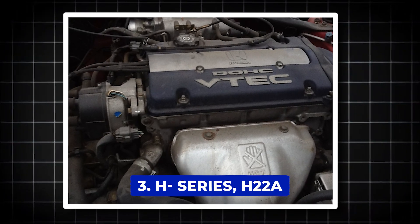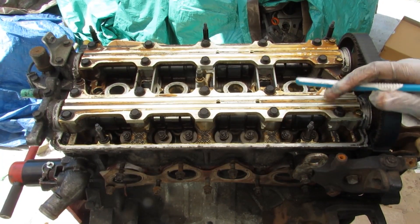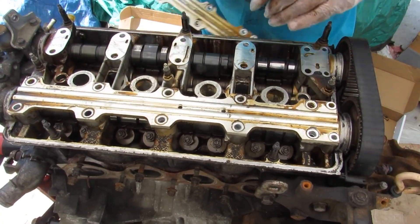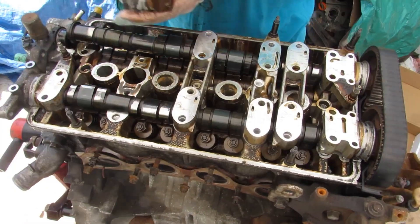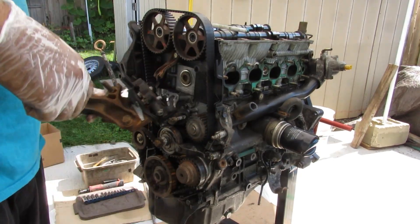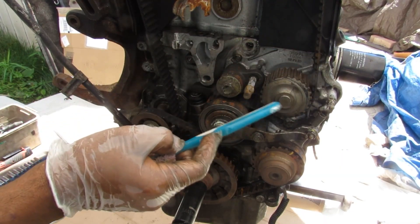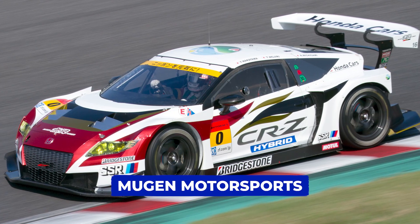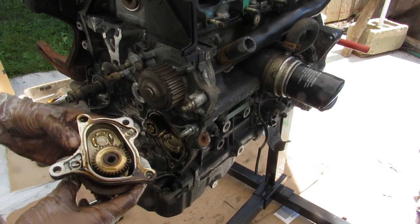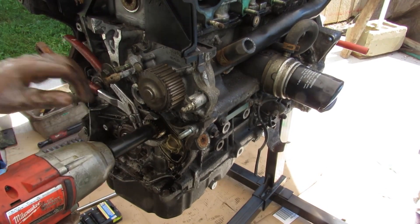Number 3: H-Series — H22A / H22A1. An engine that became the beating heart of the Honda Prelude VTEC and a favorite among Honda enthusiasts everywhere. This 2.2-liter DOHC VTEC powerhouse didn't just make the Prelude iconic — it carved its place in motorsport history. From 1994, Honda of Europe took this very engine, destroked it to 2 liters, and entered it into the Formula 3 scene with Mugen Motorsports. By 1995, the same engine was roaring in the British Touring Car Championship under the hood of a Honda Accord.